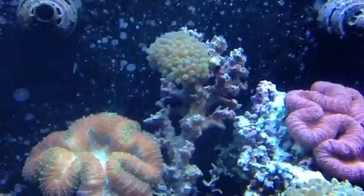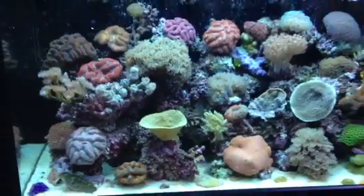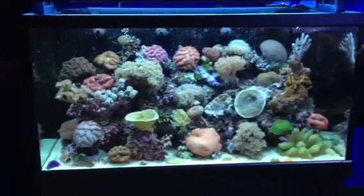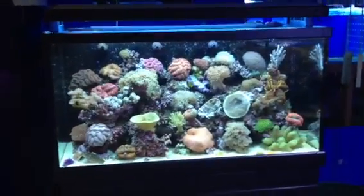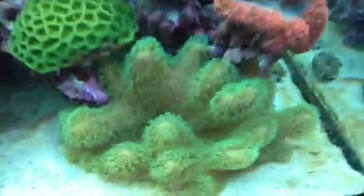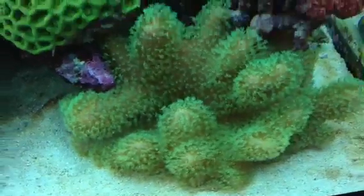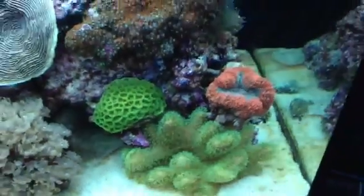This bubble has got a very interesting sort of colour shade to it. So this is our Red Sea Max 500 and it is doing very, very well. The corals are loving it. This guy has absolutely doubled his size since we put him in here — absolutely spectacular green polyp sarcophyton.